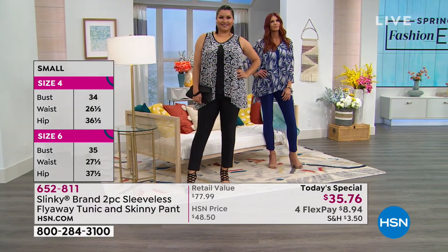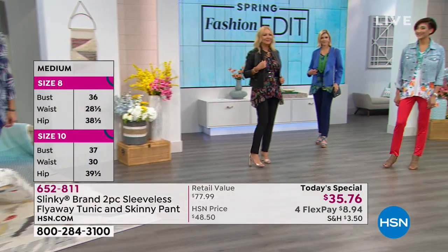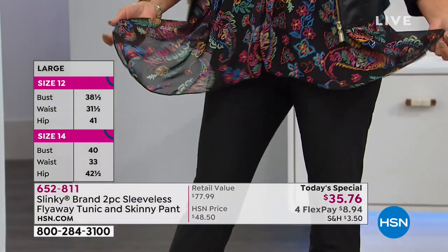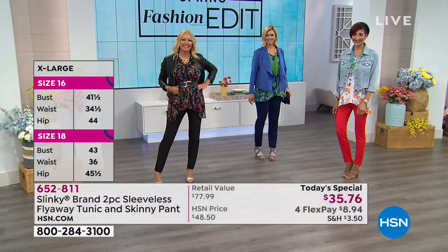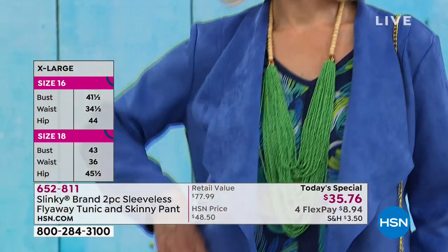If you like clothes you can dress up or down, wear from day to evening — these tunics work with your jeans, different colored pants, crop pants, walking shorts going into spring, leather, suede. Cute, cute, cute. We are going to the phones now.